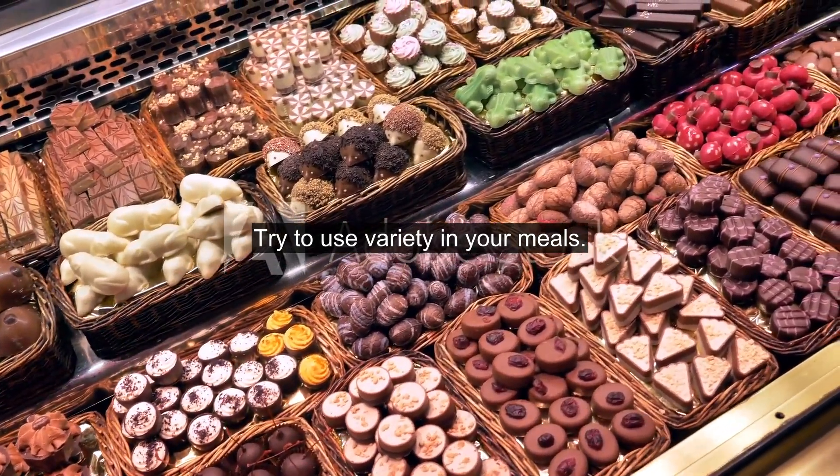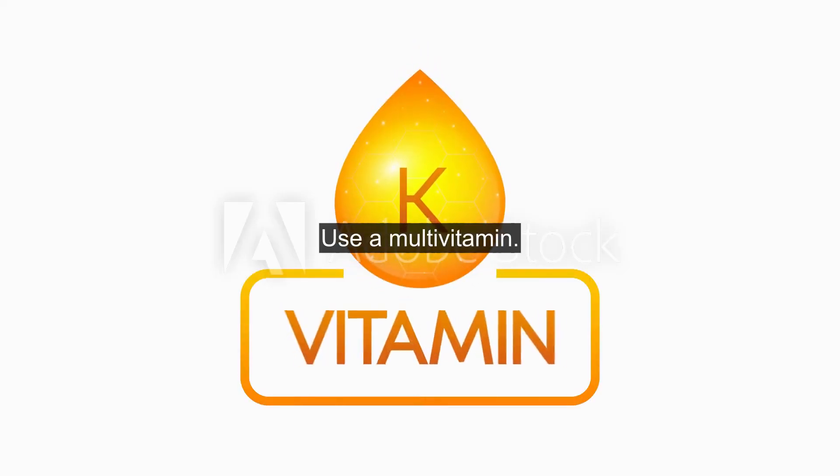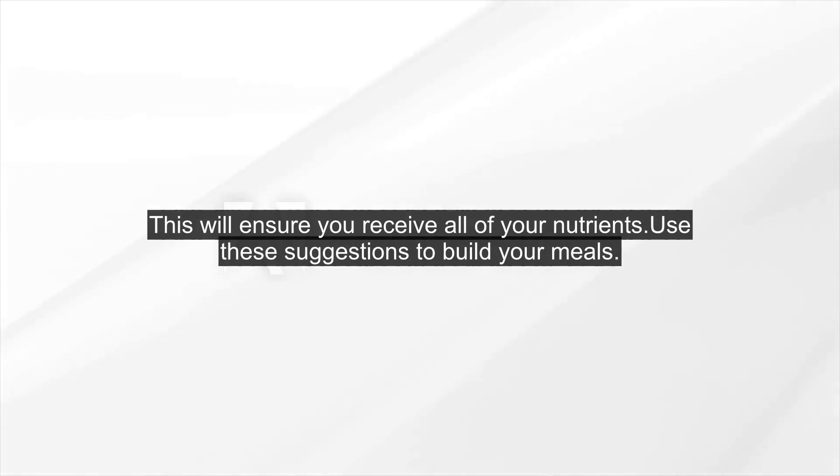4. Try to use variety in your meals — this will keep you interested. 5. Drink plenty of water, 8-10 glasses per day. 6. Use a multivitamin — this will ensure you receive all of your nutrients.